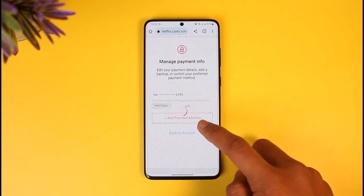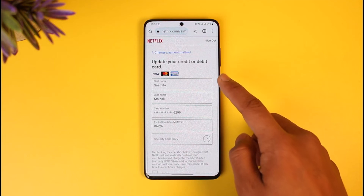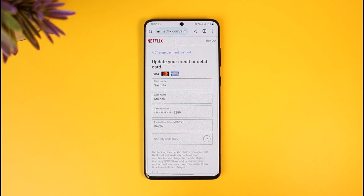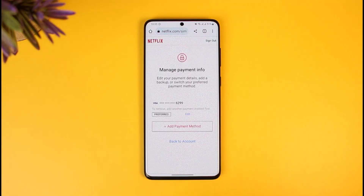Once you tap on Manage Payment Info, verify whether your payment details are still correct, or tap the Edit button next to it. Once you tap Edit, you should be able to update your credit or debit card — enter the CVC number again, enter the expiration date, enter the first and last name, and you should be able to change your payment method.